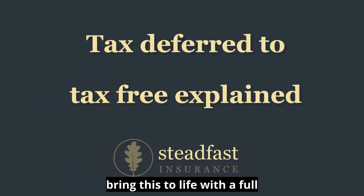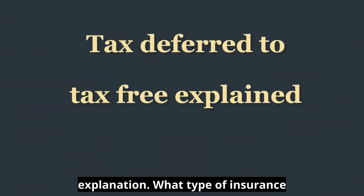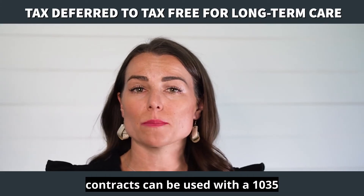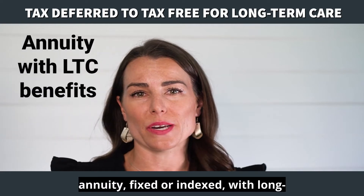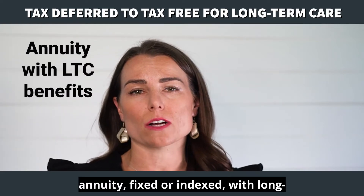What type of insurance contracts can be used with a 1035 exchange? Number one: an annuity — fixed or indexed — with long-term care benefits.